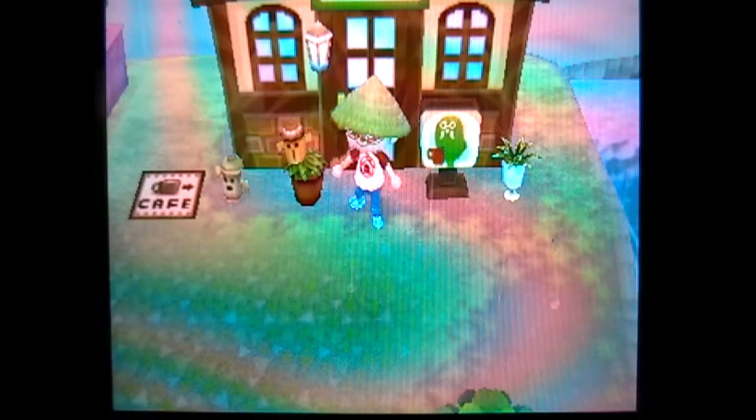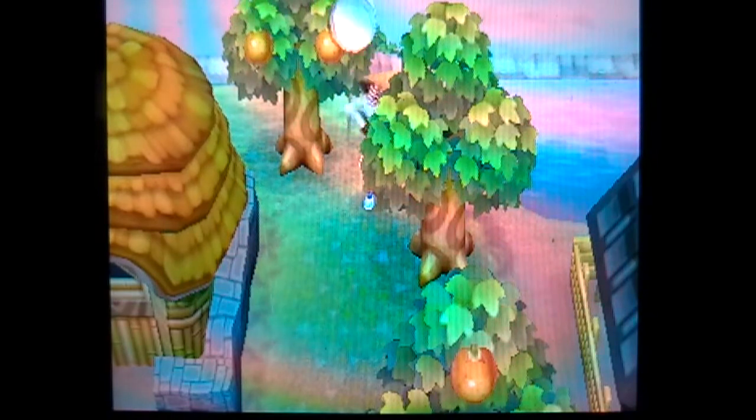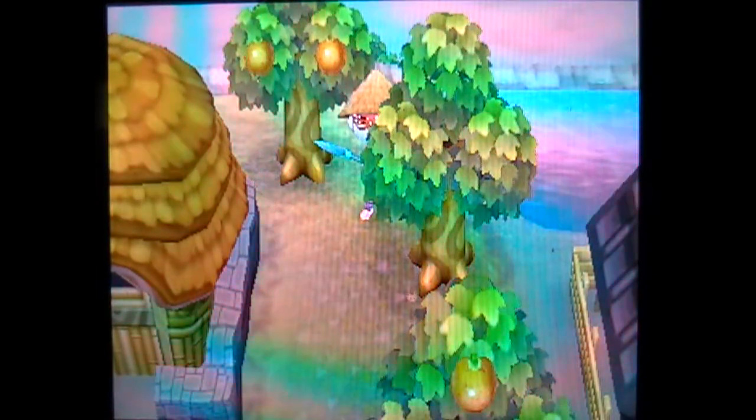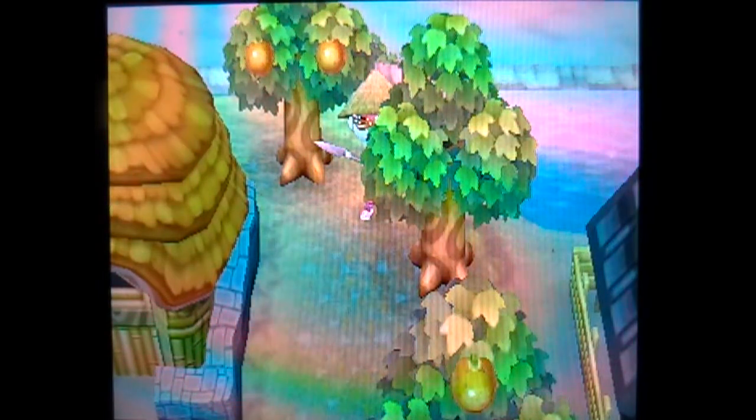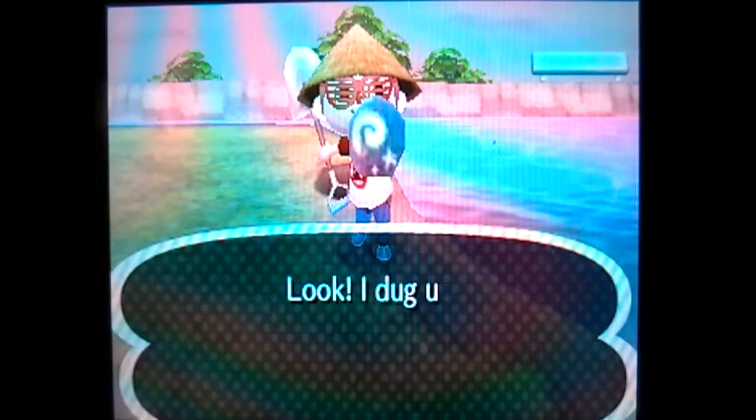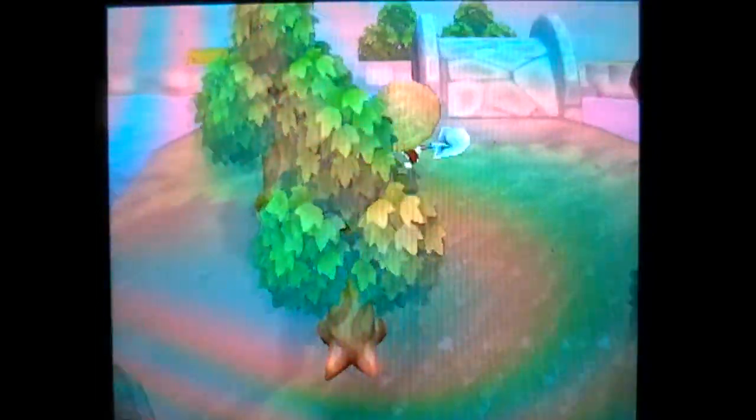Today I believe Super TNT is open on Main Street, which is the next store for Timmy and Tommy's shop. And look at this right here — is this the last fossil that I need? I've got full pockets, so I'll put my axe away. This is the last fossil. Oh my God, I found it! That's amazing. I guess luck finally struck us.